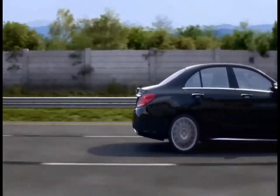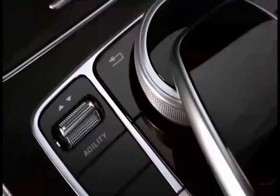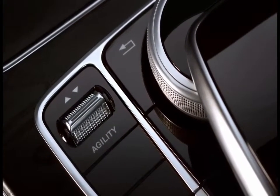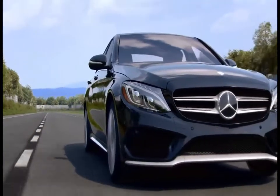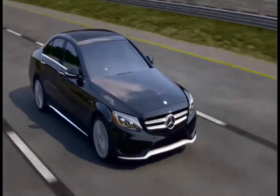Agility Select lets you adapt how your car feels to how you feel at the touch of a button. A switch on the console puts five modes at your fingertips. Each mode fine-tunes the car's drivetrain and chassis to perform differently and to feel different.